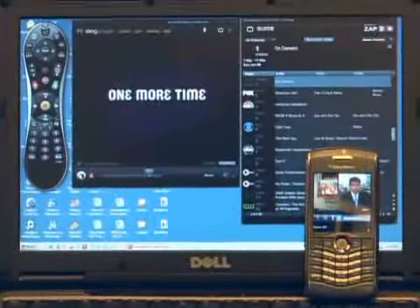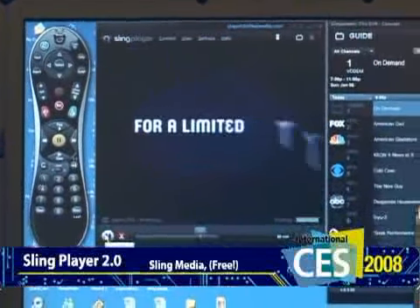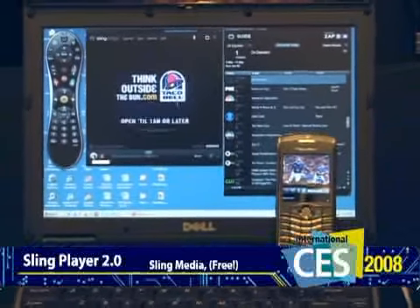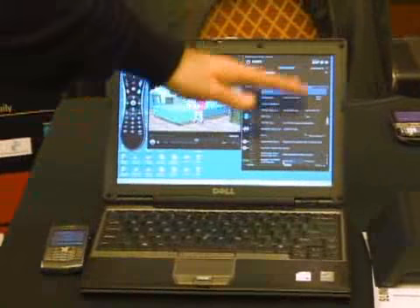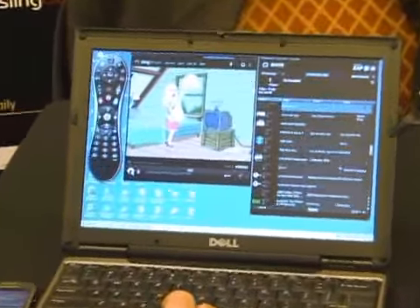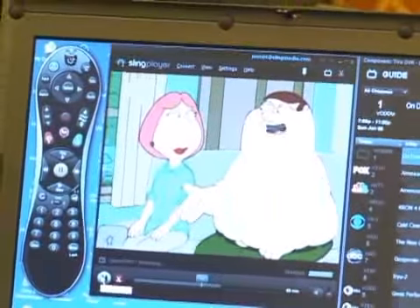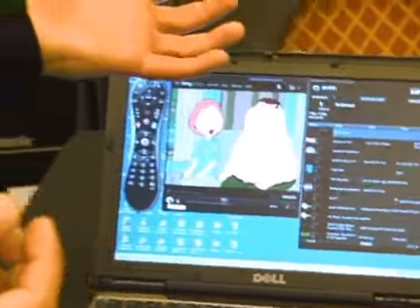Another exciting announcement: a product coming out very shortly in 2008 is Sling Player 2.0. It's an enhanced version of our desktop software client that includes an electronic program guide, so you have your entire channel listing at home wherever you happen to be, as well as all the shows that you have. Additionally, if you zoom in, we can pause the stream, rewind and fast forward. There's a 60-minute buffer of video content that you can shift around, so even if you don't have a DVR at home, you get some DVR functionality remotely.